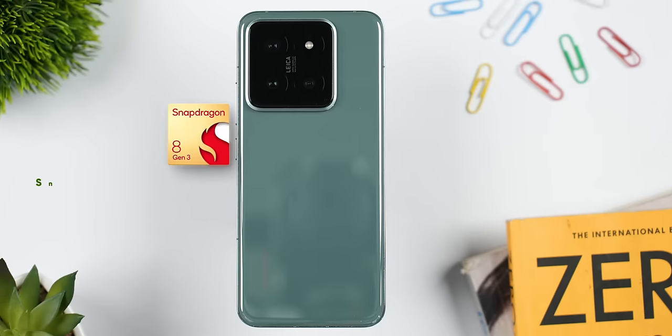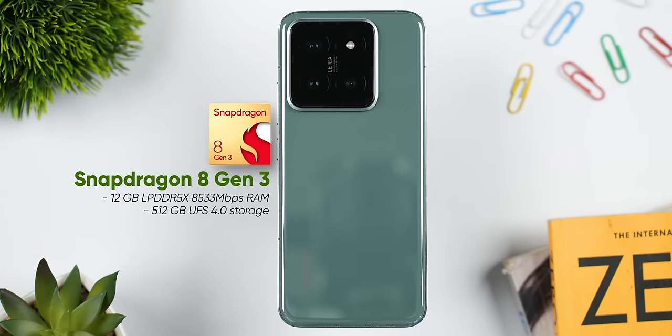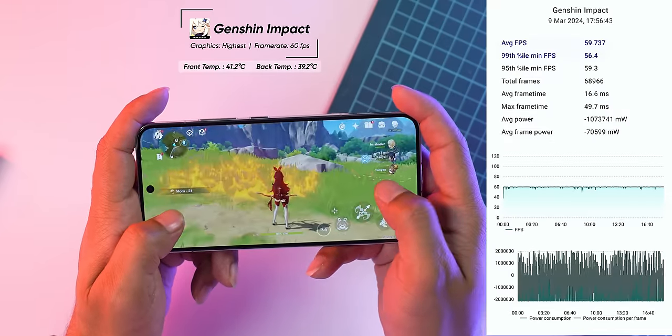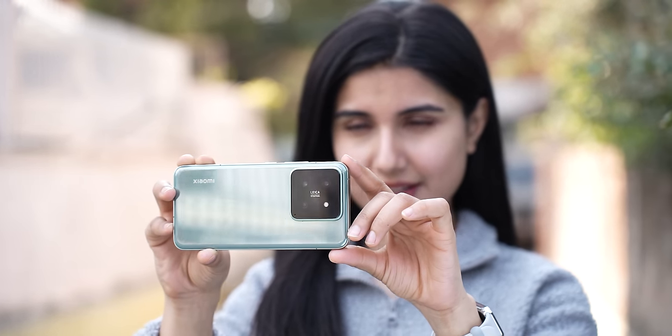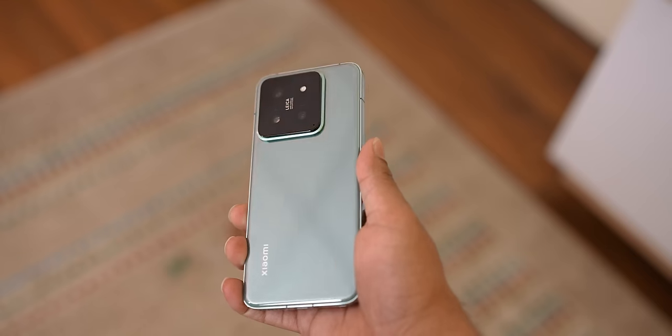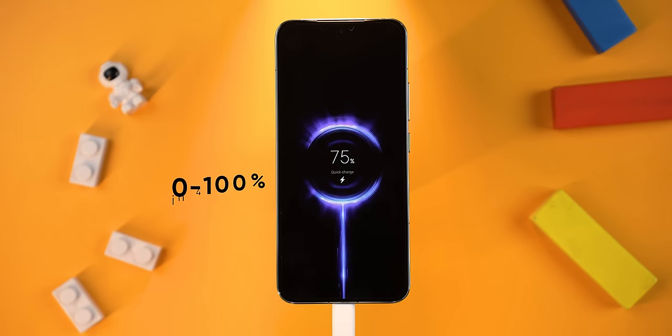For performance, this phone features the Snapdragon 8 Gen 3. It has a big impact on the Android ecosystem, and notably, this is the only compact phone to feature this chip. It delivers strong performance in gaming with high FPS and stable frame rates. Even Genshin Impact runs well. However, the phone does get quite hot under heavy load, and during a 19-hour video test playing 4K 60fps, the device overheated and throttled. For charging, Xiaomi includes a 90W adapter so the phone will fully charge in about 40 minutes.